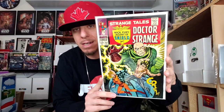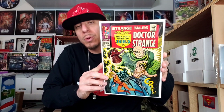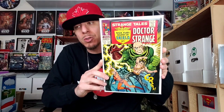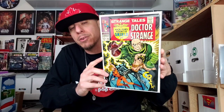Moving on to some more Strange Tales — Strange Tales 157. This is the first cameo appearance of The Living Tribunal. It's a back page appearance that leads into the next story. This book is really, really nice — I would say at least a 6.0, nice and clean with a little roughage down here. Guys, don't overlook cameos. Whether you believe in the terminology of cameo versus full or not, if a character has a first cameo appearance and you can get it for a decent price, it's still to me a key book.